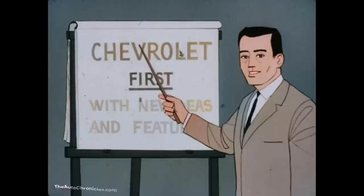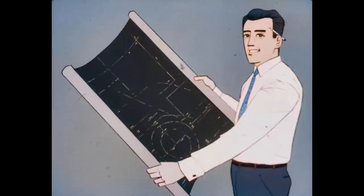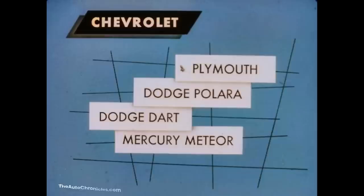One way to look at the leading automobile in the world is through the eyes of a statistician. He might point out that one of the reasons Chevrolet became the leader is that it has the habit of being first with new ideas and features. A Chevrolet engineer might tell you Chevy's leadership is due to a combination of things. To see how true this is, suppose we compare Chevrolet with a cross-section of competitive cars.